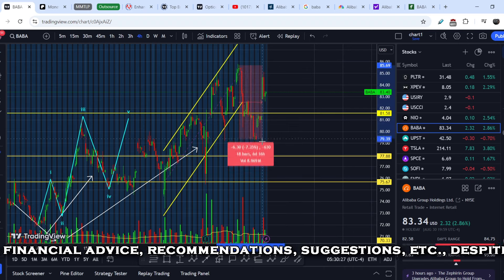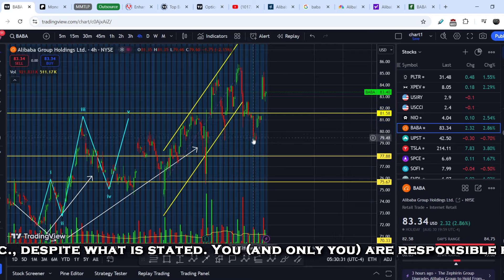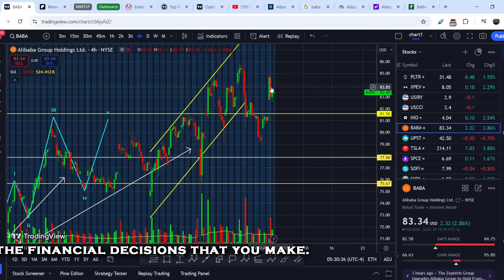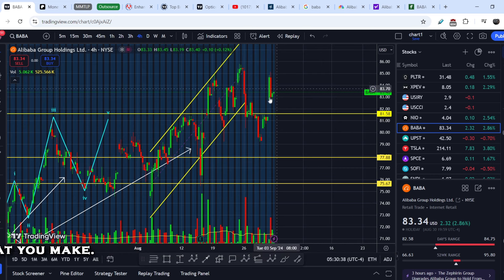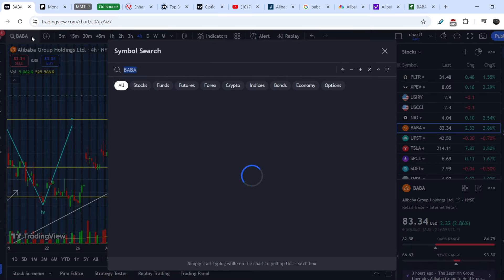From the point where I made my previous video to the lowest point, the asset lost about 7.63%. For now it has quite a substantial bounce to the upside, but these two candles are not the best — especially the red candle, which has a much higher volume than the green one.